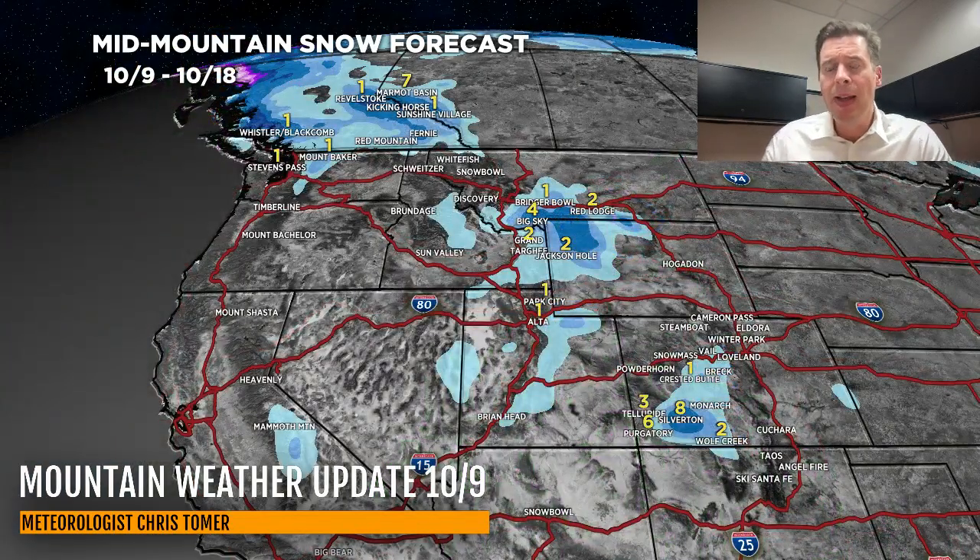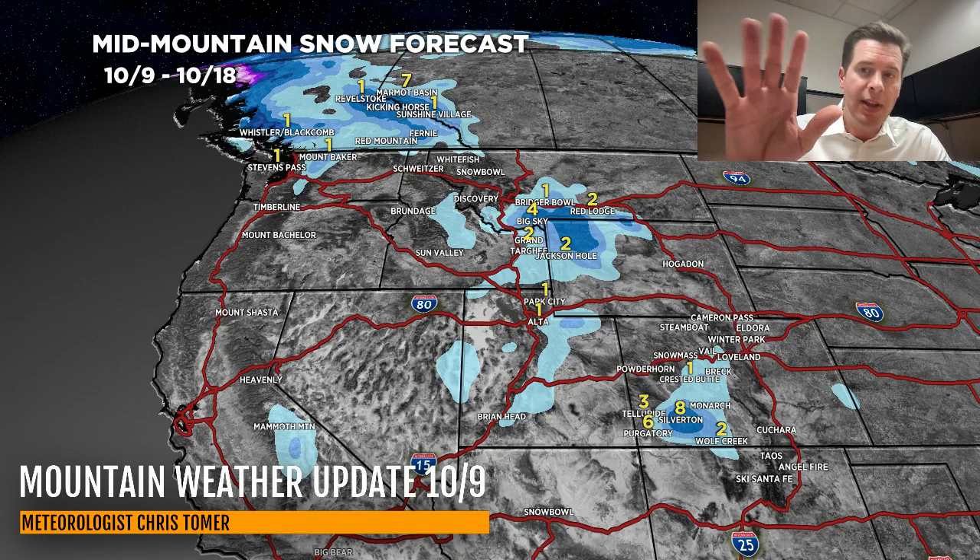Here's how that looks as far as a snow forecast goes. It's not a lot, but it's a little bit — it's the most I've shown in at least the last 10 days. Most of the accumulations are up in BC, but at the end of the period, 10/17 and 10/18, we might have light accumulations in parts of Wyoming, Montana, Idaho, maybe in the higher elevations of Utah, and potentially some in Southwest Colorado.